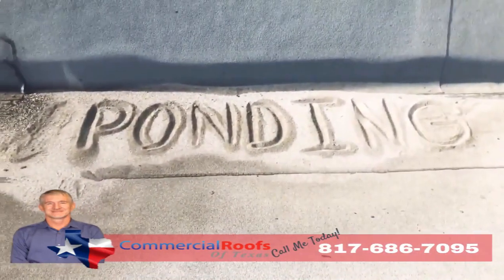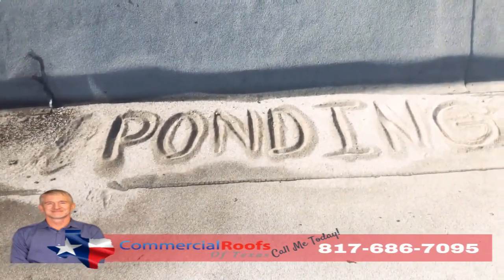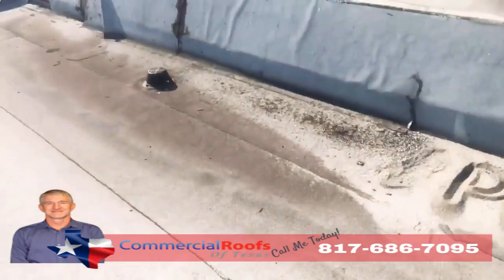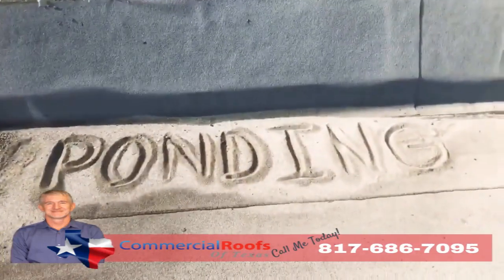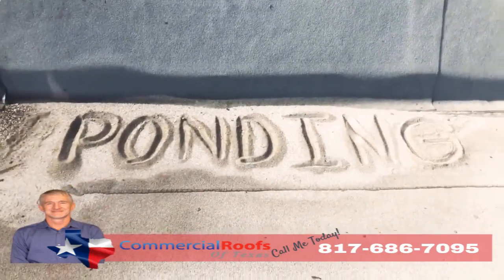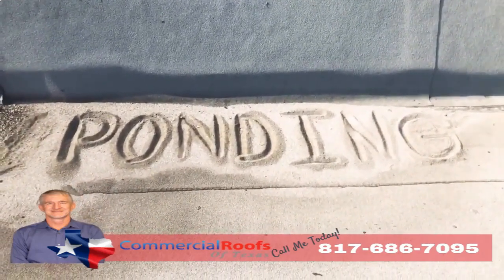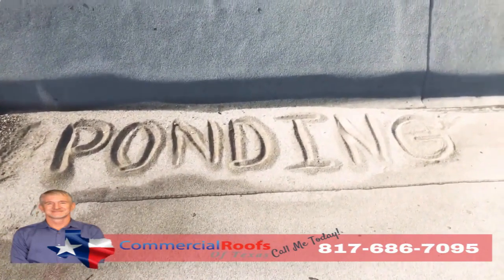You get ponding. If I can come up here and build a sandcastle out of the loose granules, that means it's not draining correctly — even though there's a drain not more than five feet away from it. Modified bitumen is not made to be underwater, so if you have a lot of ponding, you'll have a lot of granule loss, and it'll all just pile up like sand on the beach. That's not good.